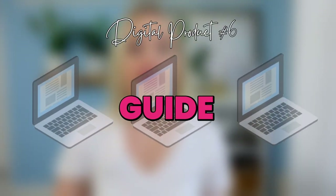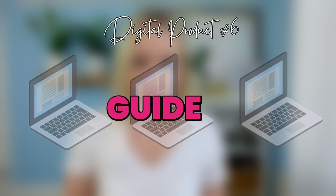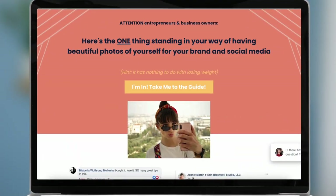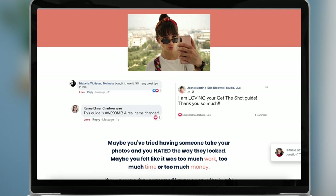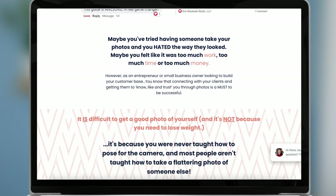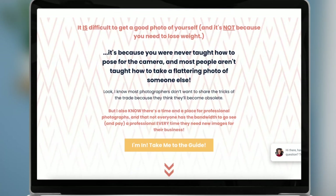The next idea is a guide. What's great about a guide is you can turn it into a PDF and share it as a Google Drive link that people can download. My friend Erin has a Get the Shot guide that walks you through how to get all the different photo shots on your own — selfie style — for your business, so you can use them in social media and on your website. You can see it just walks through everything you need to do to get all the shots your business needs.